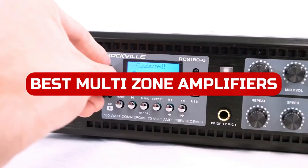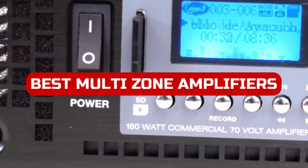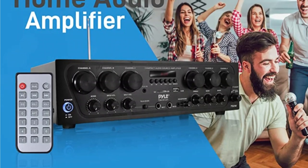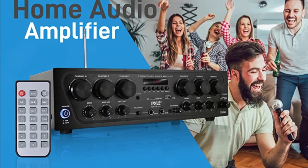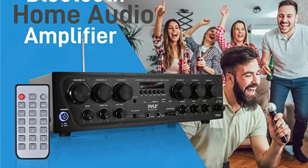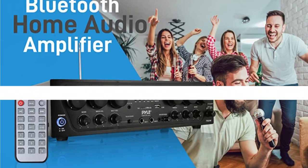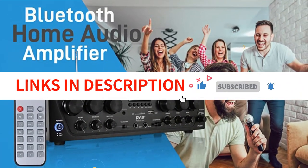In 2022, the best multi-zone amplifiers will have even more power and flexibility to improve your audio experience. These amps can handle multiple audio sources at once and give you a wider range of sound quality than ever before. With so many new options on the market, it's hard to know which amp is right for you. But don't worry, we've got you covered. We have included links in the description box. Let's get started.